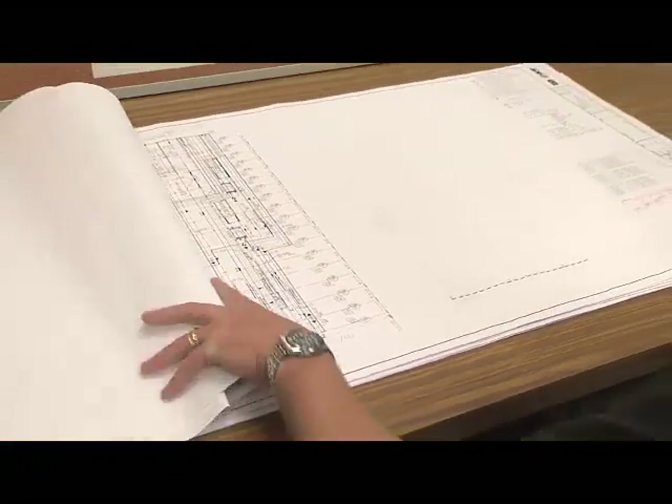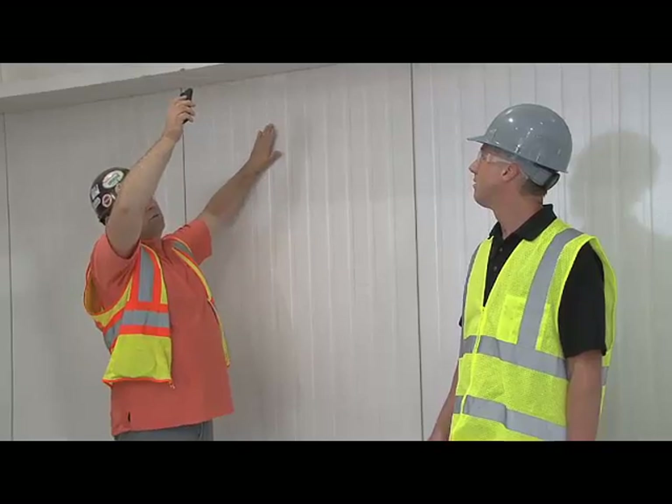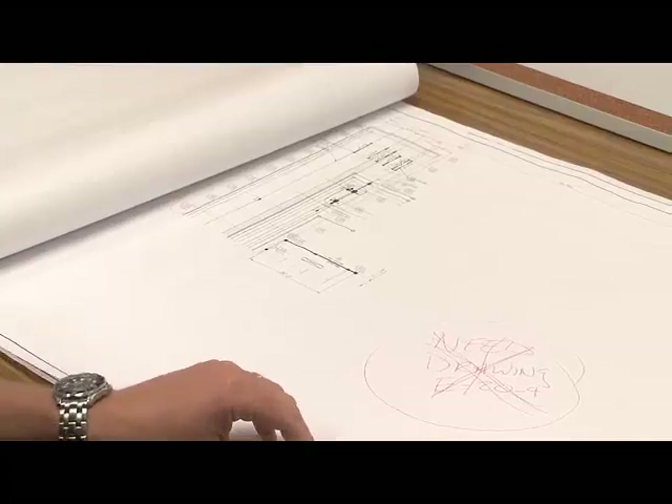It also allowed us to use that same information for our field installation. They require 2D drawings and Factory Design Suite integrates very well with our existing AutoCAD infrastructure. Traditionally our industry has worked on 2D flat pieces of paper, and Factory Design Suite has allowed us to transition that into 3D.